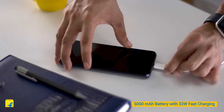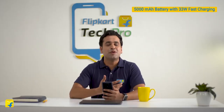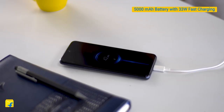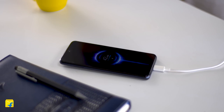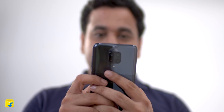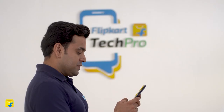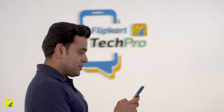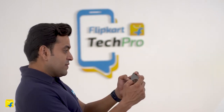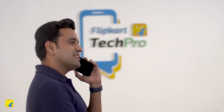The POCO M2 Pro boasts a 5000mAh battery. When combined with its 33W fast charging, it sees to it that you can use the phone for hours on end without having to charge it frequently. To give you a fair idea of how powerful this phone's battery is: you enjoy up to 20.5 days of standby time, about 210 hours of playback time, or up to 29 hours of VoLTE calling on a single full charge.